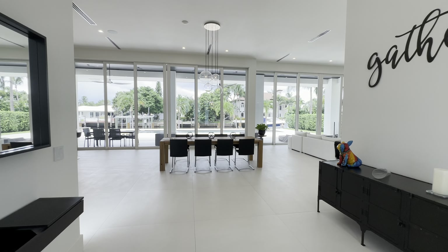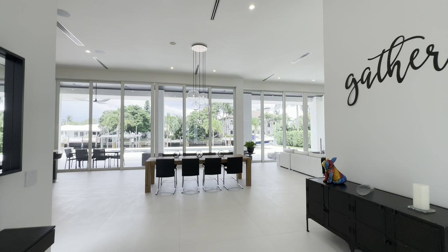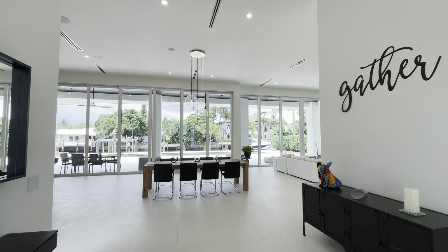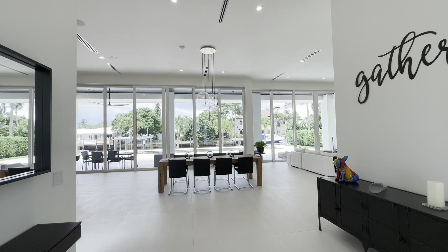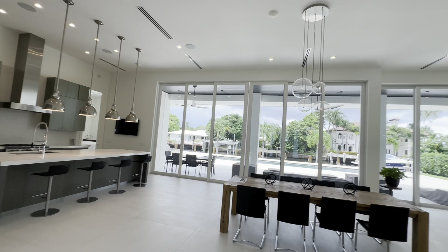This house is currently listed for just under six million dollars, so if you are thinking about buying this house make sure to give us a call directly. You can also see the high ceilings and the modern AC vents as well as the recessed lighting.